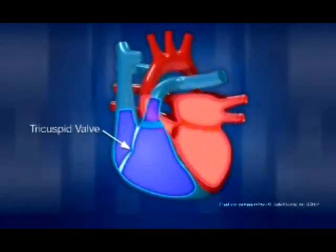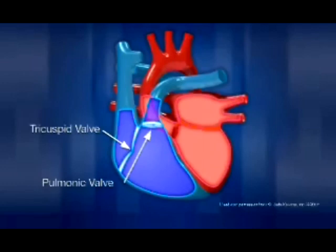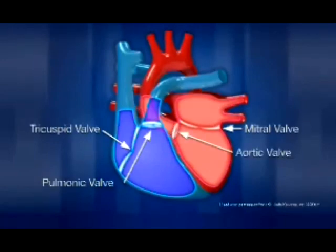The tricuspid valve is positioned in the heart's right side between the right atrium and right ventricle. The pulmonic valve separates the right ventricle from the pulmonary artery. The mitral valve is positioned in the heart's left side between the left atrium and the left ventricle. And the aortic valve separates the left ventricle from the aorta.